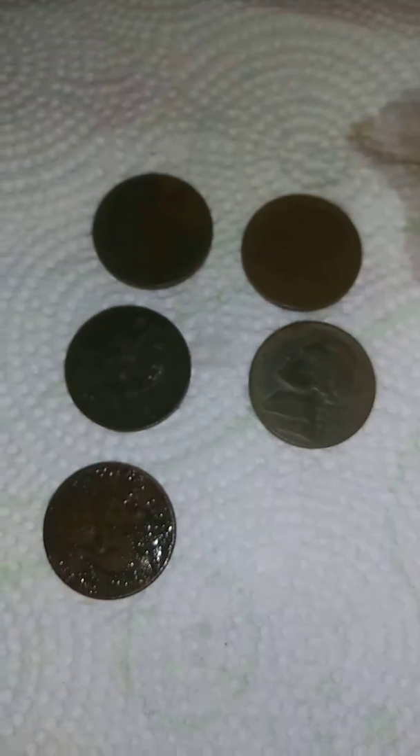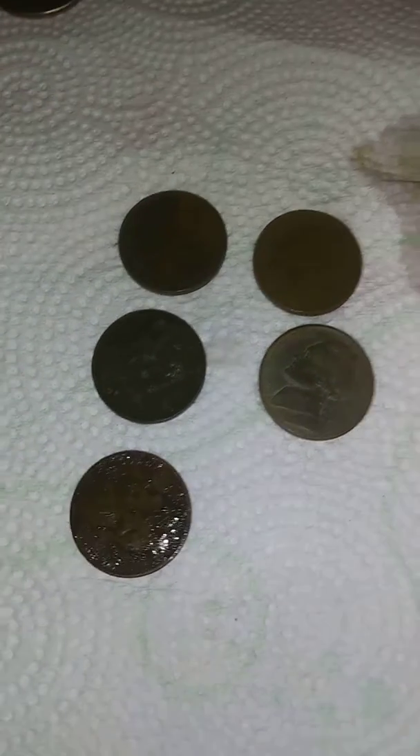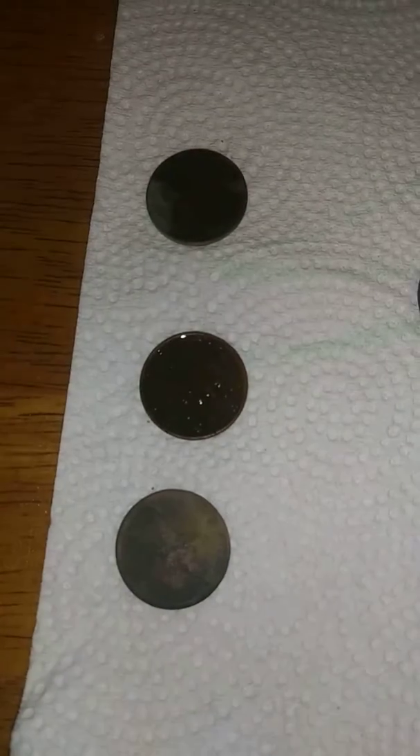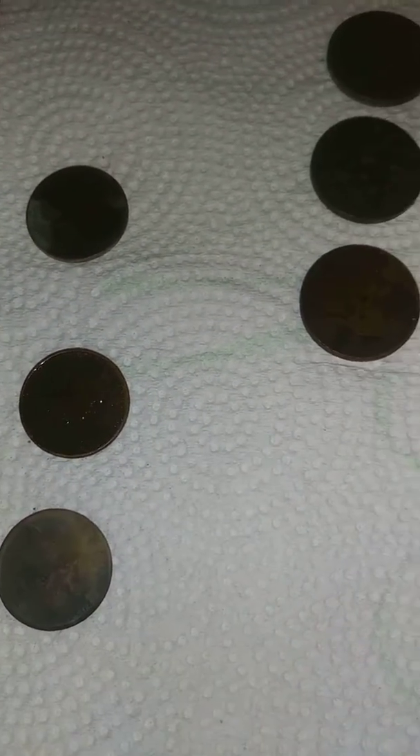And then we found four nickels today, so that's pretty good — pretty good find. And then we found three copper pennies. Only three copper pennies today, but that's okay. They will go into my copper penny jar.